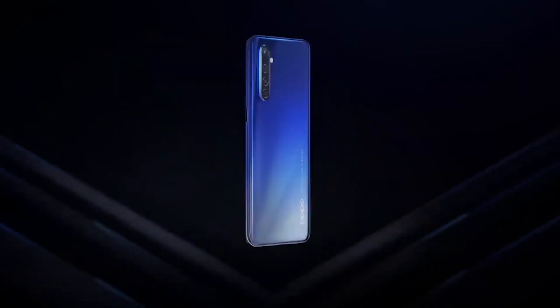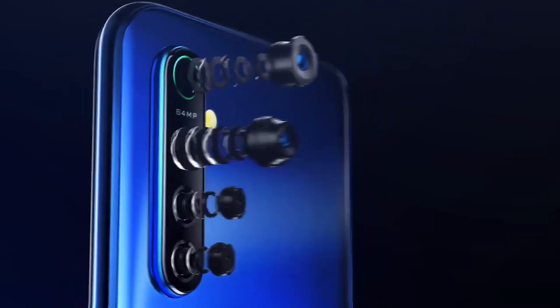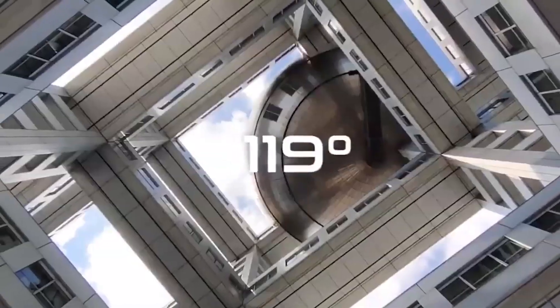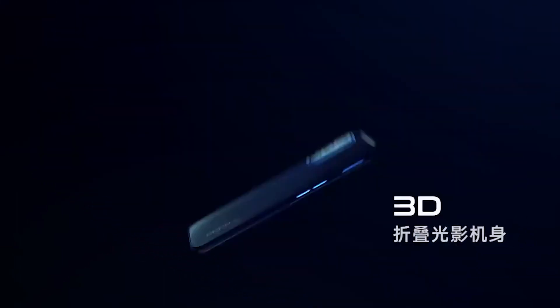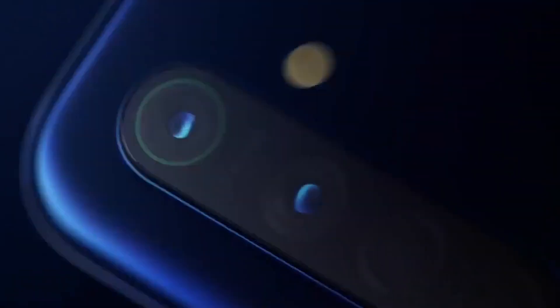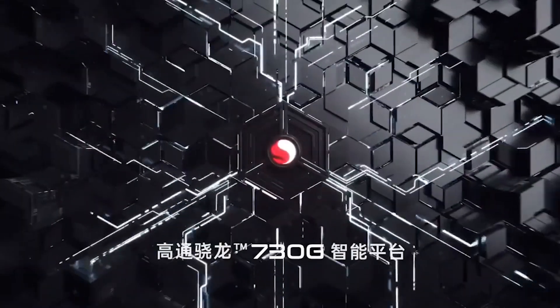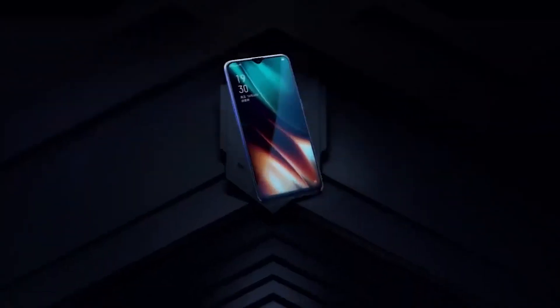Shortly after announcing the Oppo Reno Ace, the company has now introduced their new K5 smartphone. This is Oppo's first quad-camera smartphone, featuring a 64 megapixel Samsung GW1 sensor, an 8 megapixel ultra wide-angle camera, and two 2 megapixel cameras for portrait effects. It also features a 6.4 inch AMOLED display and an upper mid-range Snapdragon 730G processor mated to up to 8GB of RAM and 256GB of storage.